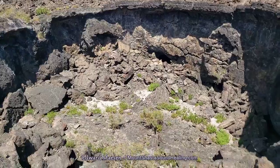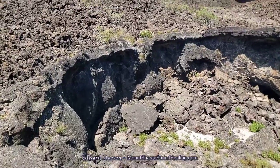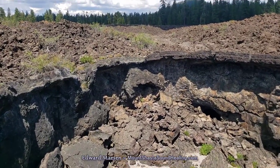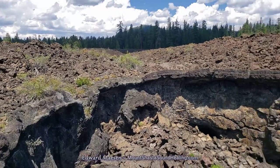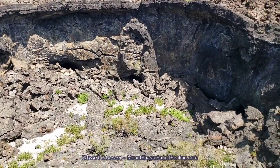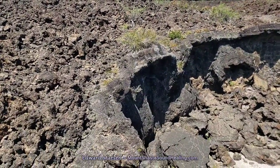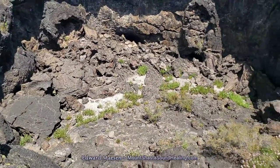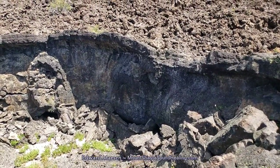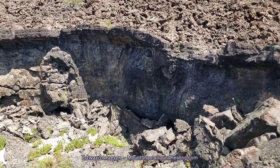I wanted to show you this, and as I said before, it's very difficult in these types of videos to get a sense of scale. This hole I would guess is about 30 feet deep, and in a moment I will descend into it so you will get a better view of the inside. As I'm panning around here I'm just looking for a way to descend on this side of the hole — there are more rocks.